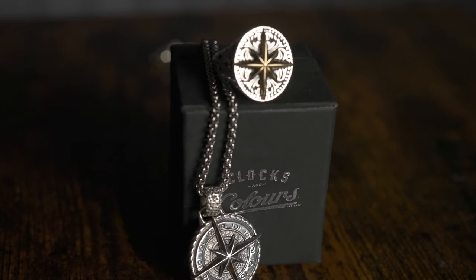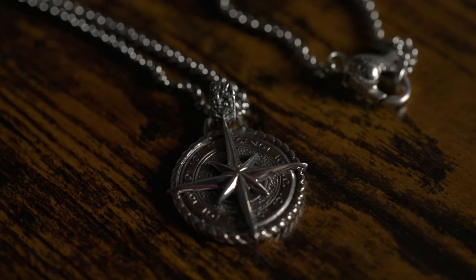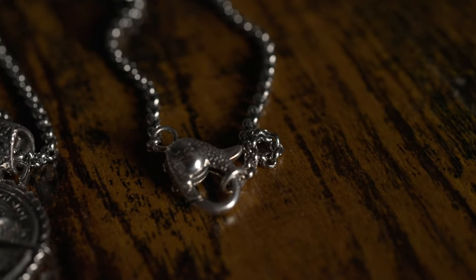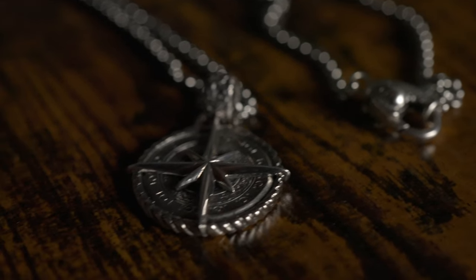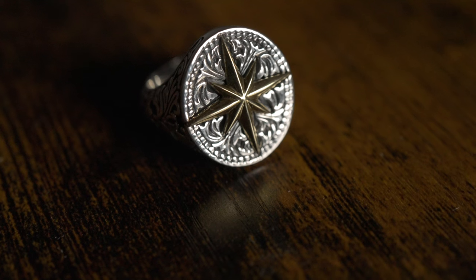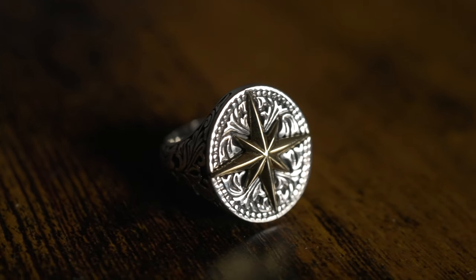I picked up two items this time: the North Star Necklace in sterling silver, and I have to say I love the detail in this pendant. This is something this brand is known for. I also got the Polaris ring, and with this one I opted for the brass inlay — a nice change of pace, a little splash of color. I absolutely love this ring.